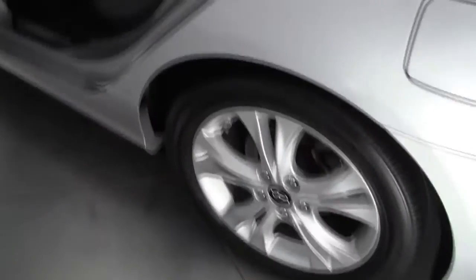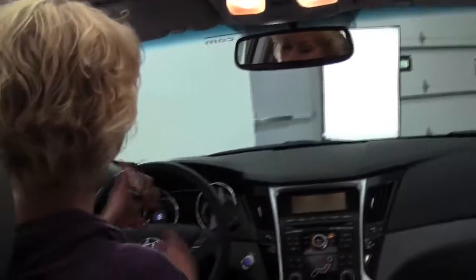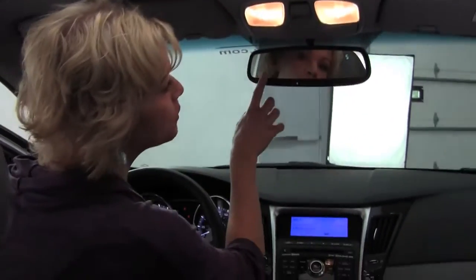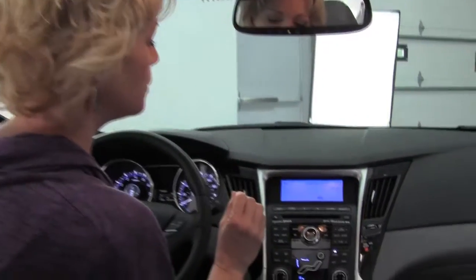The Sonata really provides a lot of leg room and head room for driver and passenger. Power driver and passenger seats. We've got push button ignition — foot on brake, starts right up. Power moonroof, auto dimming rear view mirror with compass and Homelink universal transceiver — that's your garage door opener.